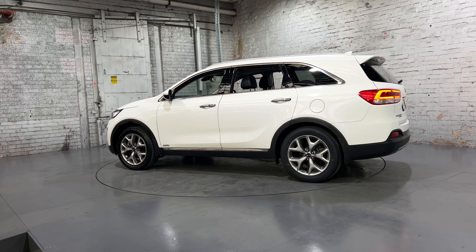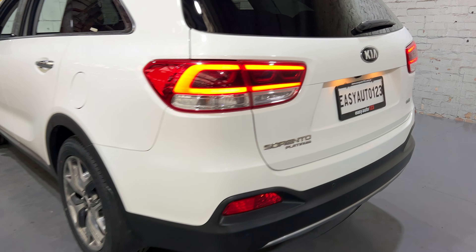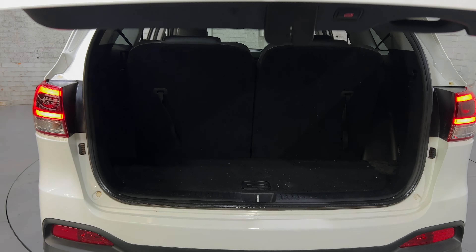You can see this car comes with 18-inch alloy wheels and plenty of tread on all four tires. As we jump inside, the good thing about this Sorento is you can open the boot with a press of a button, so that will get it open automatically.